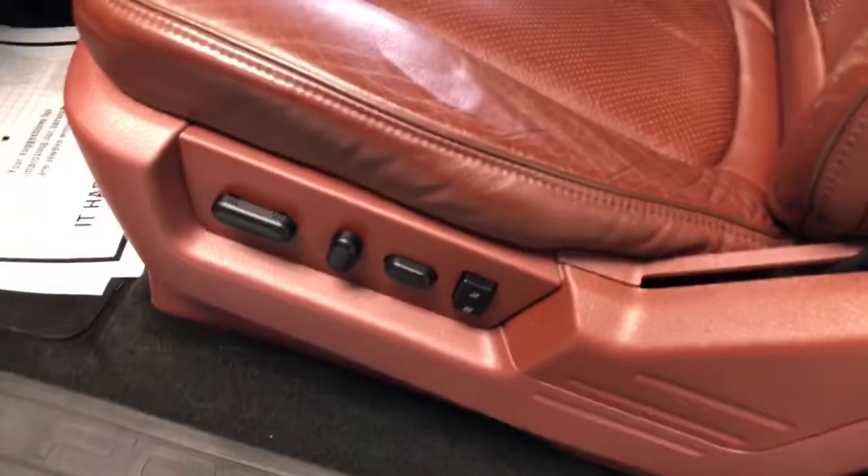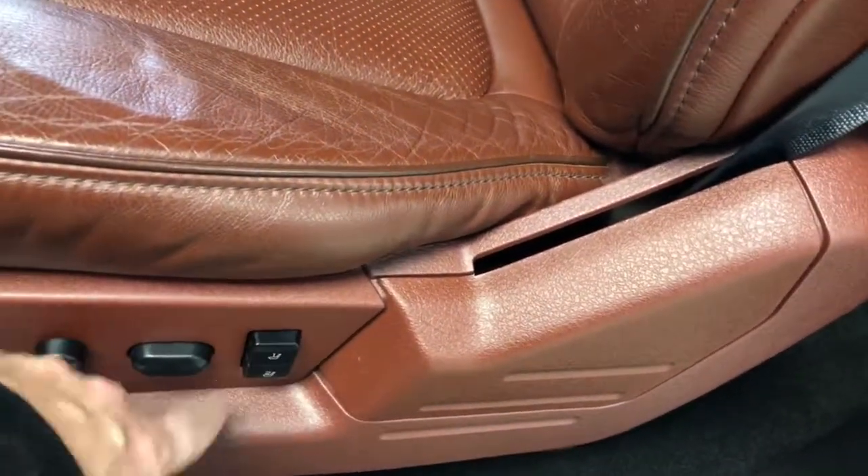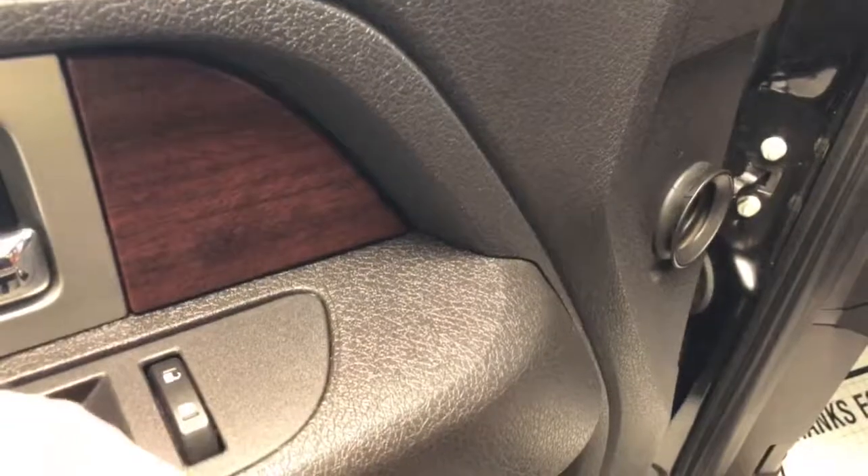You can see a ten-way power seat here on the driver's side, with memory settings customizable for two different drivers. Continuing the tour, you've got power windows and locks, and power folding mirrors — the switch is right up there.